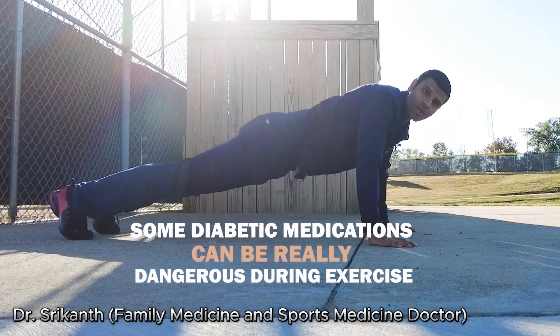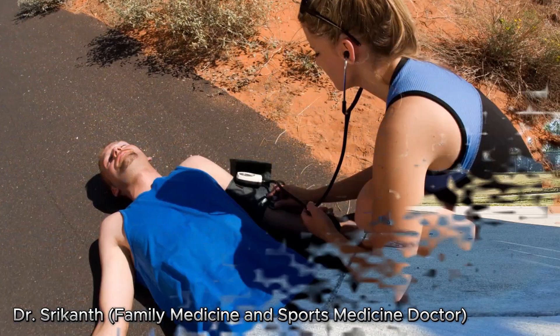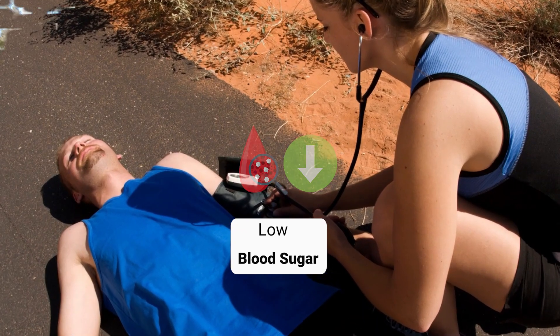Some diabetic medications can be really dangerous during exercise. They can cause low blood sugar during exercise, which sometimes can be life-threatening.